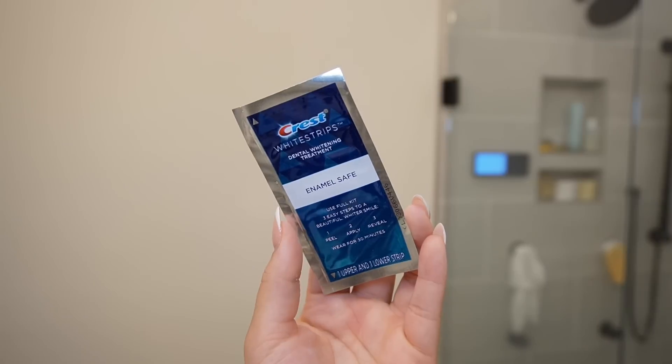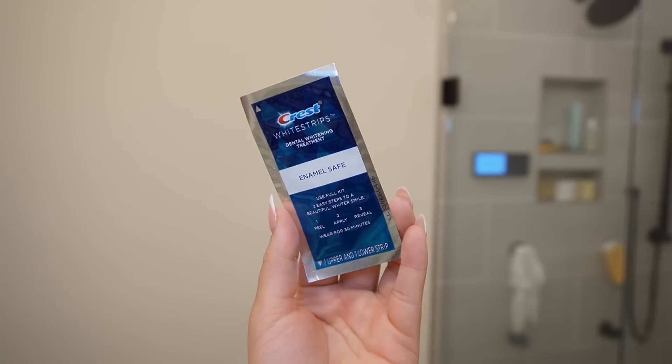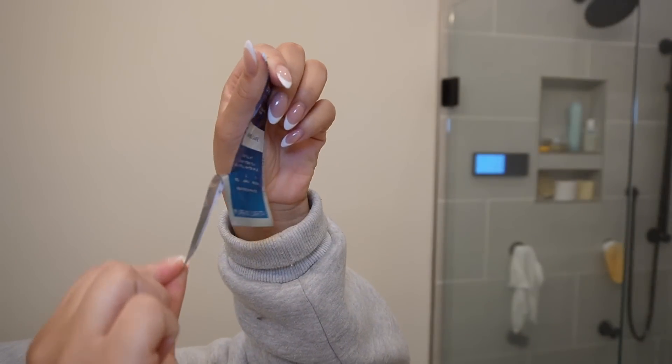So I flossed my teeth, scraped my tongue, and my mouth was already feeling so fresh and clean. I decided to go in and do a teeth whitening strip — I picked up the Crest 3D Whites. I feel like there are more affordable options out there, but Crest is gonna get it done every single time. It's a 10-day situation, you do it every day for 10 days. I used to do this in high school and my teeth were so white. I leave the strips on for 30 minutes.